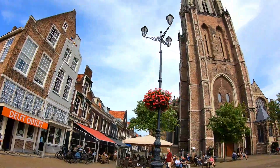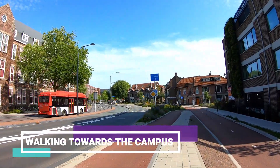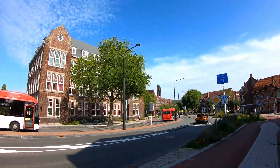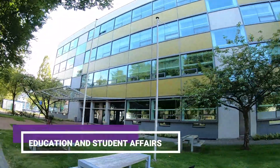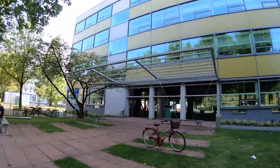From the beautiful city center of Delft, now we are walking towards the university campus. The first building we see right now is the Education and Student Affairs building.